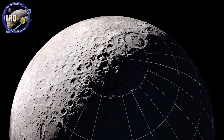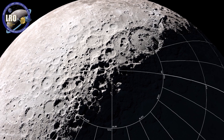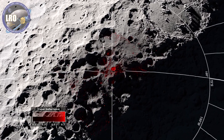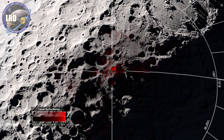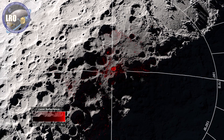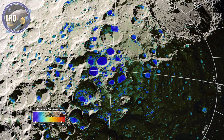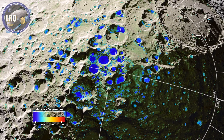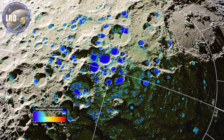NASA's Lunar Reconnaissance Orbiter found new evidence of possible water ice in craters near the south pole of the moon. Some craters have regions that look bright, with increased reflectance when illuminated with laser pulses sent from the spacecraft. Temperature readings reveal areas where it's cold enough for water ice to be stable.